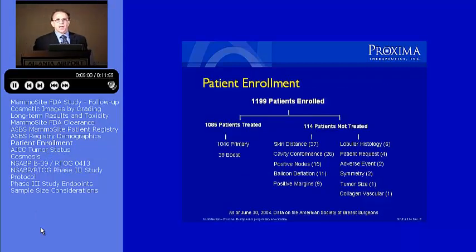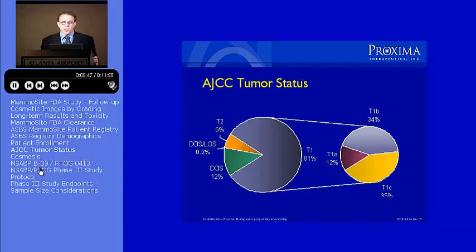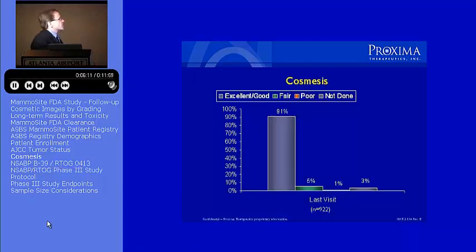This is a snapshot in time of the registry study, showing you when there were 1,100 patients enrolled, and just to show you some of the data from the registry study for the American Society and the cosmetic results to date — certainly early, but nonetheless.